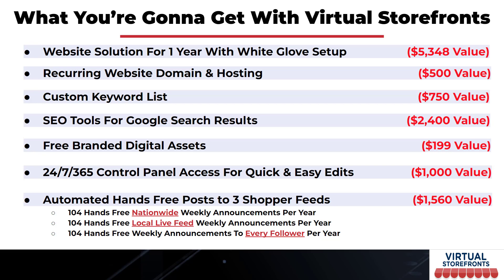You get 24/7, 365-day access to our control panel for quick and easy edits to your Virtual Storefront whenever you want, without waiting for a webmaster. Most importantly, you get automated hands-free posts to three shopper feeds: 104 hands-free nationwide weekly announcements per year, 104 hands-free local live feed weekly announcements per year, and 104 hands-free weekly announcements to every follower per year — 312 posts total, all automated for you by our team.